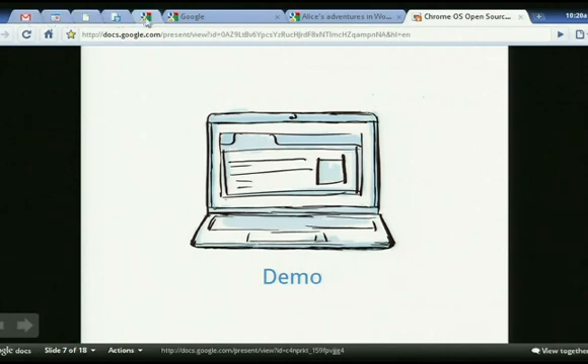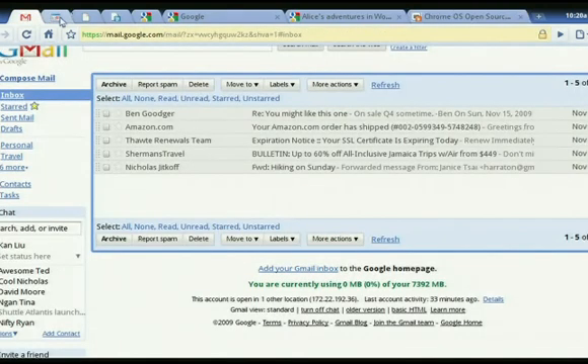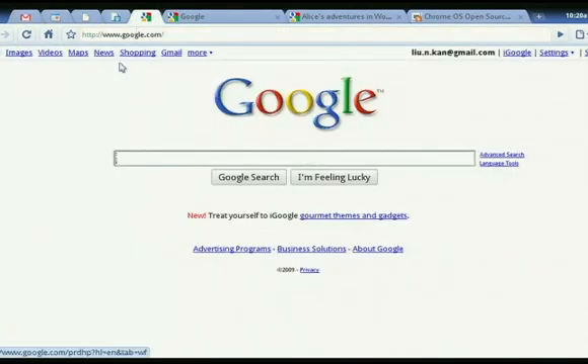We call these application tabs. You can take any of your favorite applications — in my case it's Gmail and Calendar, but it could be Facebook, it could be Yahoo Mail, whatever users want. You can take any application and with one click, pin it to be a favorite application. And once you do that, we call these application tabs.